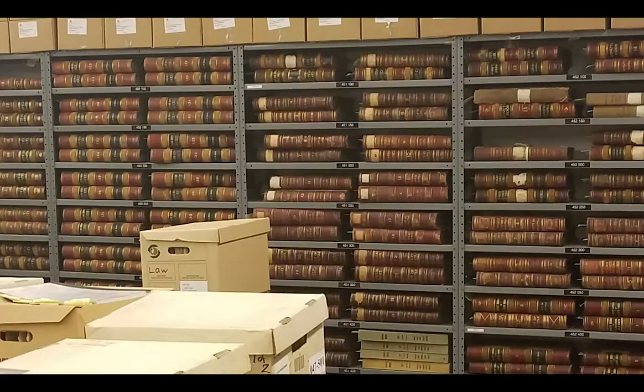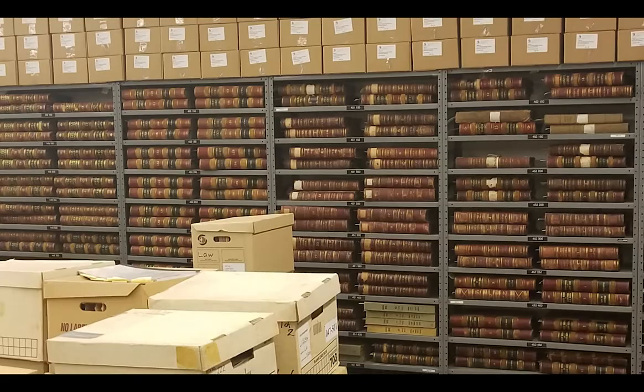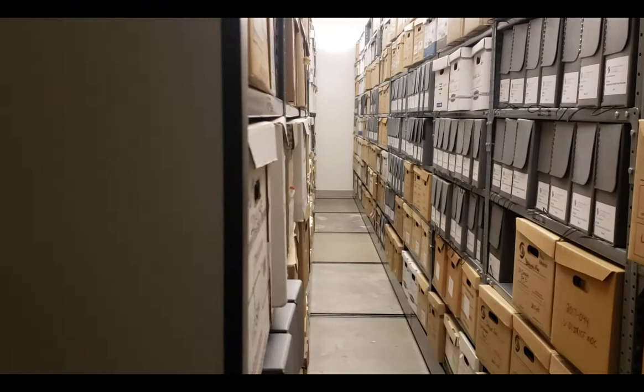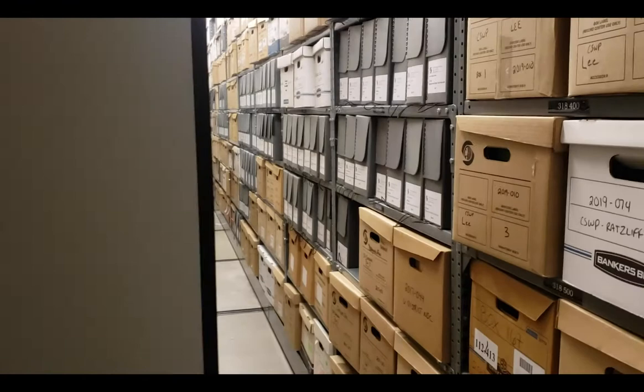Located securely in City Hall, the Archives vault is 120 feet long by 40 feet wide and has a capacity to store more than 21,000 linear feet of records. To achieve this capacity we rely on compact movable shelving. The vault is temperature controlled and stays at 66 to 68 degrees Fahrenheit and 40 to 45 percent relative humidity.